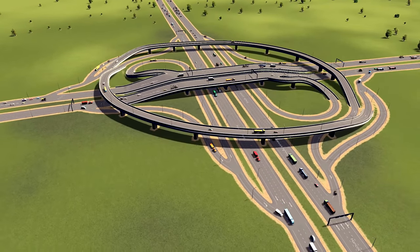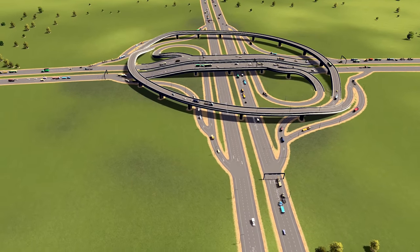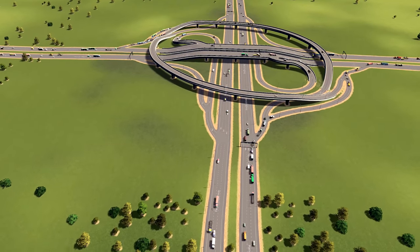Vehicles that just need to cross can continue going straight, which is one of the core features. If you need a way for a lot of people to exchange lanes and/or direction, this intersection would work fantastically.